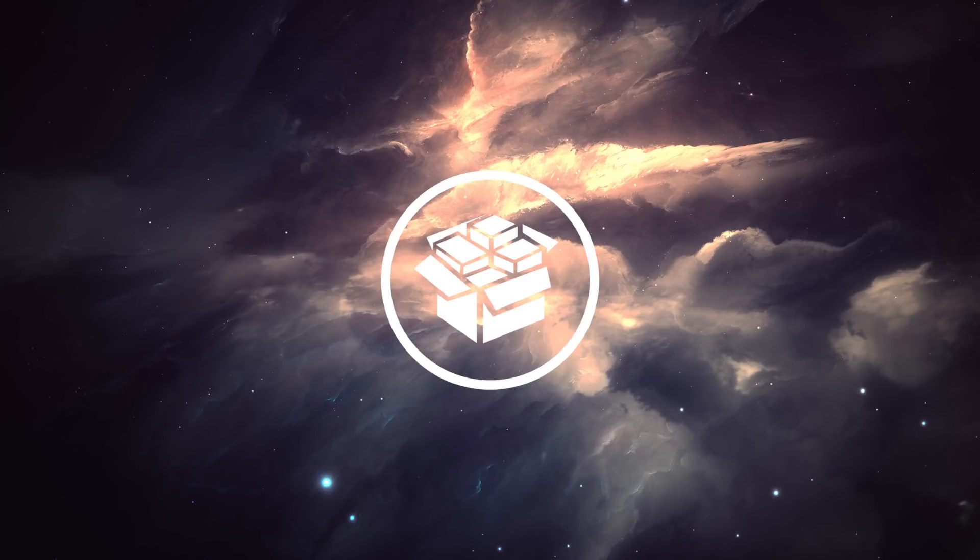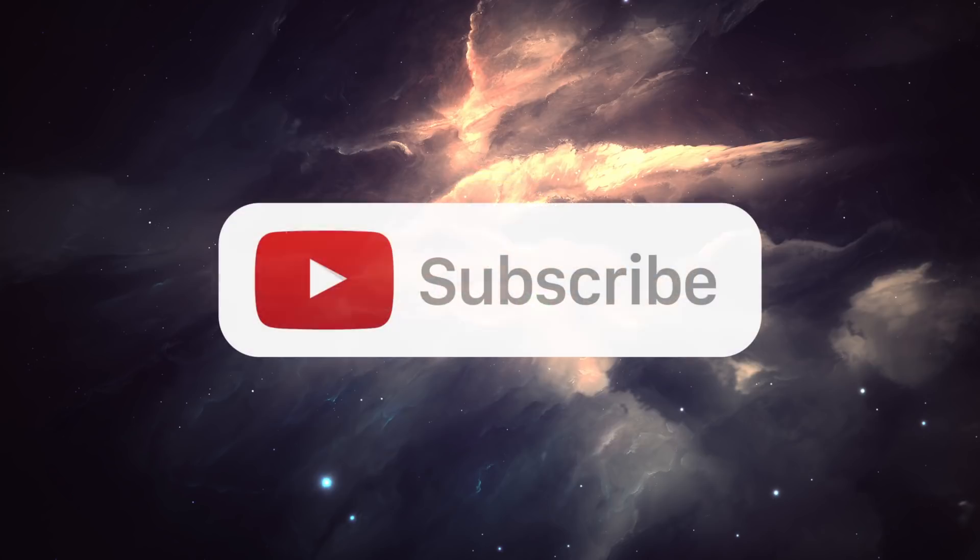That just about wraps up today's jailbreak update video. I hope this video was insightful and gave you a general overview of what's going on within the community currently. There's nothing major as of late, but there are a lot of subtle things going on in the background — jailbreak utilities are still being released, and now that Apple has released the iOS kernel source code, hopefully that will lead to a jailbreak for iOS 11 in the near future. I'll keep you updated as new information comes out — thank you for watching, give it a thumbs up, and subscribe before you head out. Until next time, this is Tony signing out.